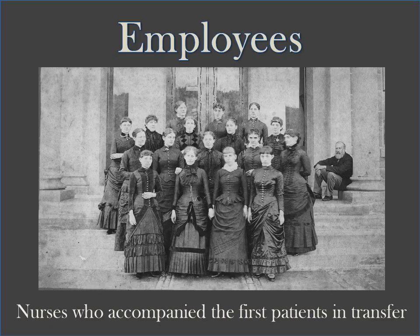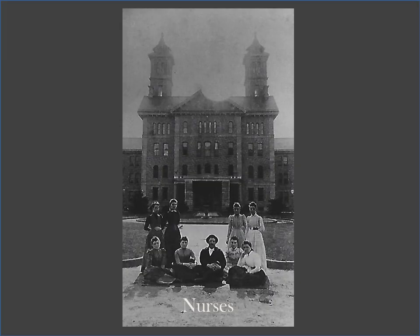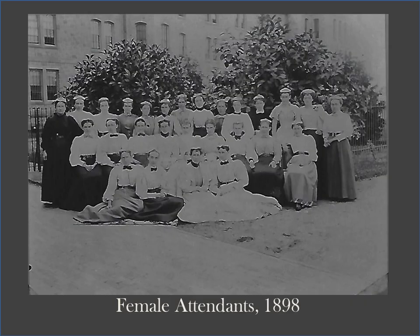Thousands of people have worked at the Warren State Hospital since it opened in 1880. These nurses accompanied patients from Danville State Hospital who had been displaced due to a fire. Most employees were originally required to live on campus and were only allowed to venture into town on specific days and times. Other rules for nurses included no visitors while on duty, being required to stand when speaking to hospital administrators, and being permitted to send only 24 articles of clothing to be laundered each week, excluding handkerchiefs.